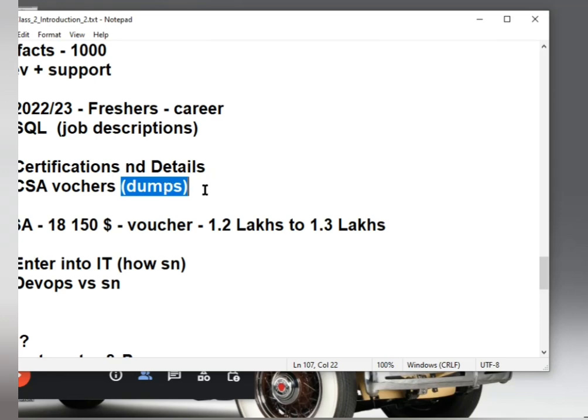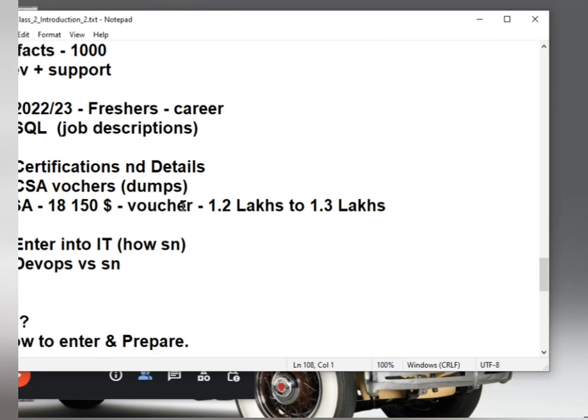Question from a participant: are the dumps on SKFX updated frequently? Yes, they are — we recently downloaded the latest version as well. Also clarified: CSA stands for Certified System Administrator, not Certified Service Now Administrator.